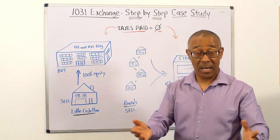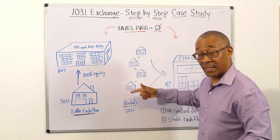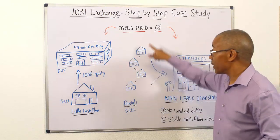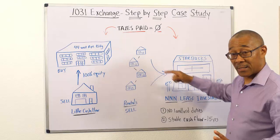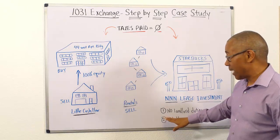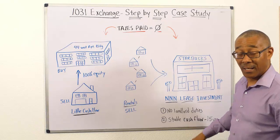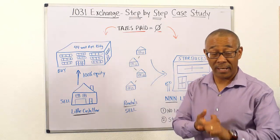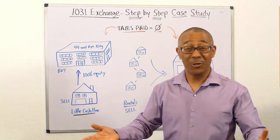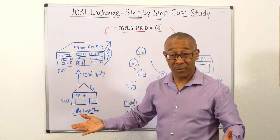maybe the management issues. What do you do? How do you get on track towards retirement? How about bundling your multiple single family home properties and selling them without paying taxes and trading up into a Starbucks, into a triple net lease investment where you have no landlord responsibilities and perhaps a 15-year lease. That's what we call a 1031 exchange, and that's what this video is about.